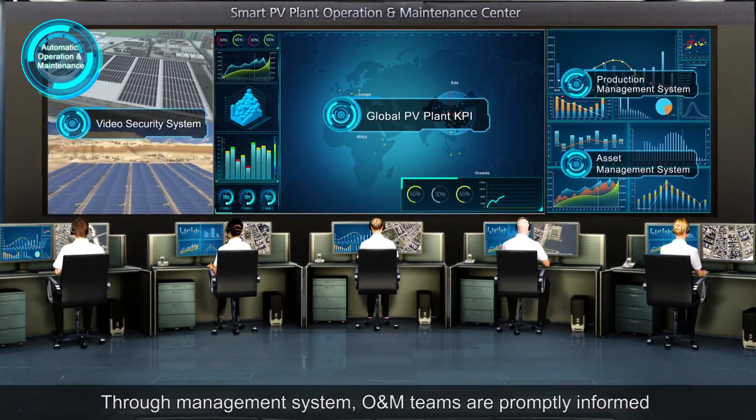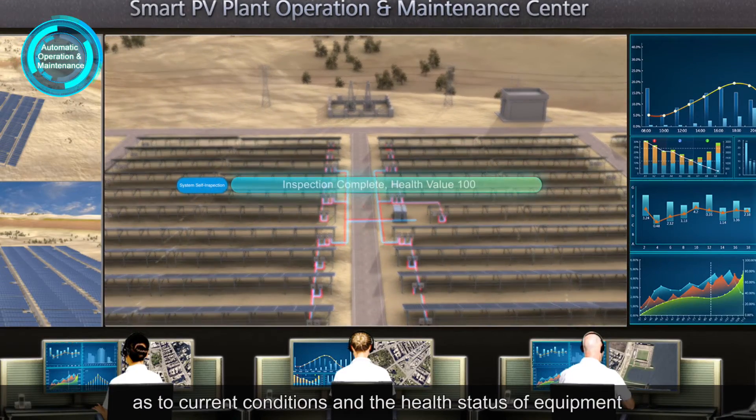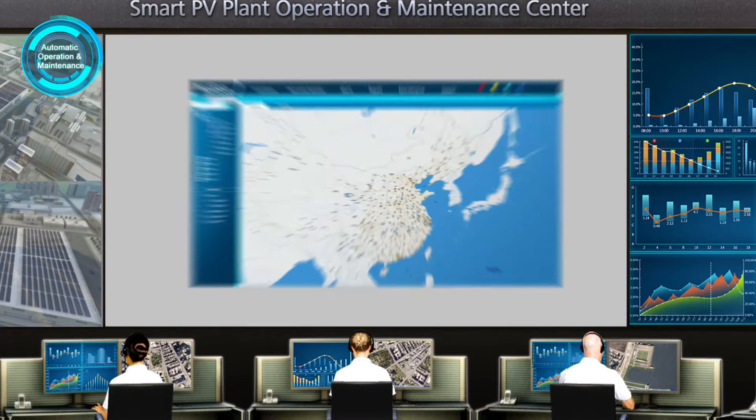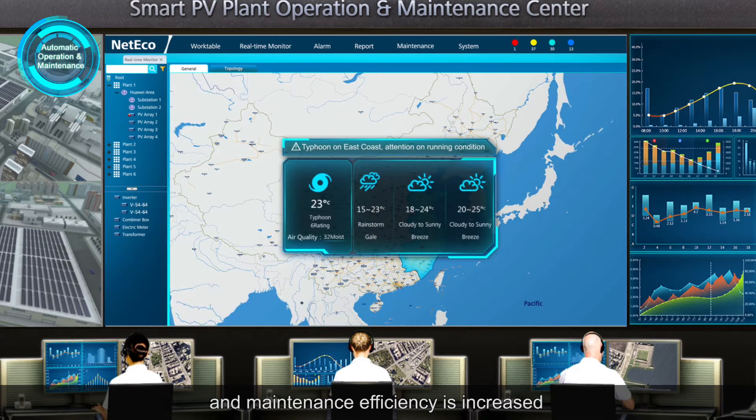Through the management system, O&M teams are promptly informed as to current conditions and the health status of equipment. With automatic reminders and alarms, problems can be fast solved and maintenance efficiency is increased.